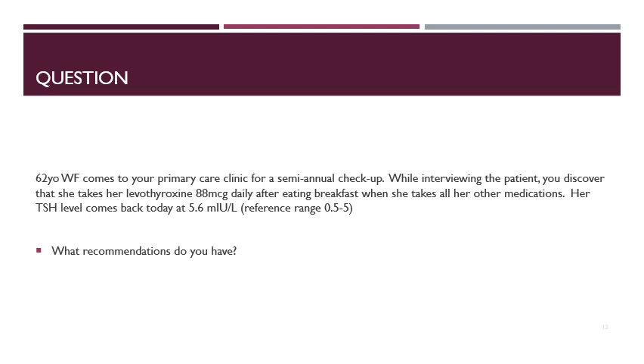Case 2: A similar 62-year-old white female comes to the primary care clinic for a semi-annual checkup. She also takes levothyroxine 88 micrograms daily after eating breakfast with her other medications. Her TSH level today is 5.6. Because the TSH is elevated, the patient is not getting enough levothyroxine. Simply taking her levothyroxine on an empty stomach may be sufficient to correct this, given that her TSH was only slightly elevated. However, if that's not feasible, increasing her dose to 100 micrograms daily — the next tablet strength up — would be appropriate.